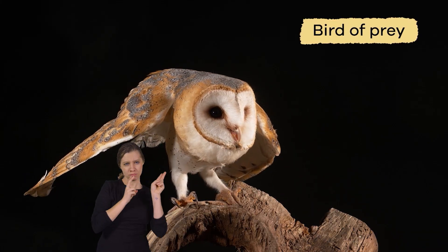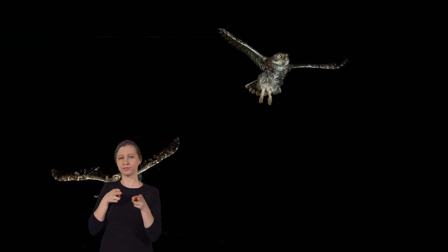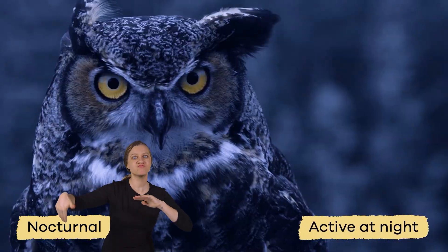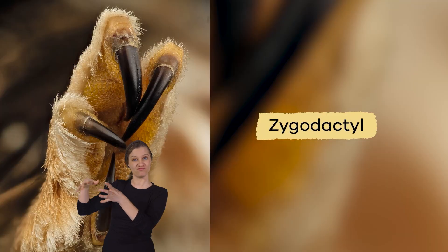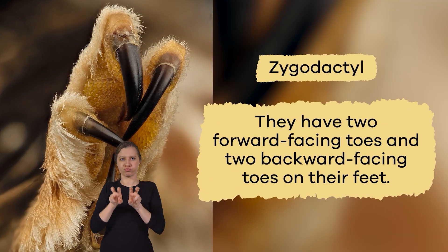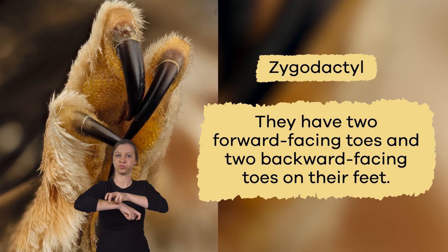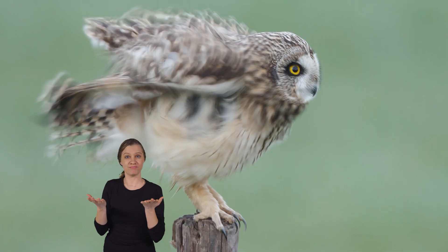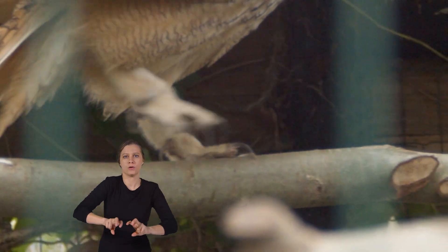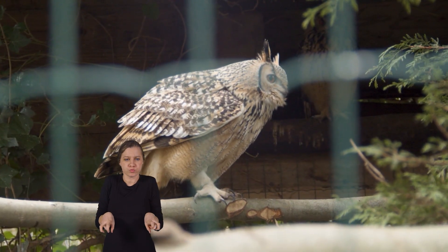An owl is a bird of prey. But unlike other birds of prey, owls are nocturnal, which means they are active at night. In addition, they are zygodactyl. This means they have two forward-facing toes and two backward-facing toes on their feet. But remarkably, they can pivot one of their back toes forward to help them grip and walk.